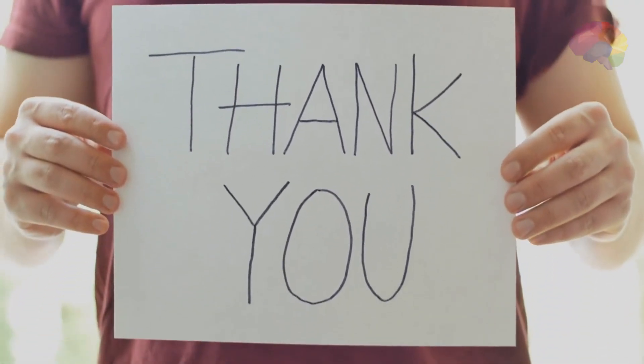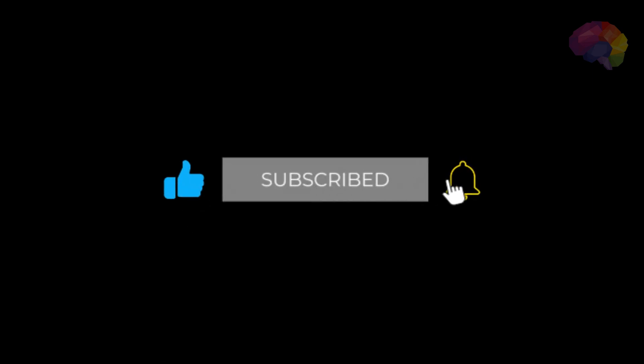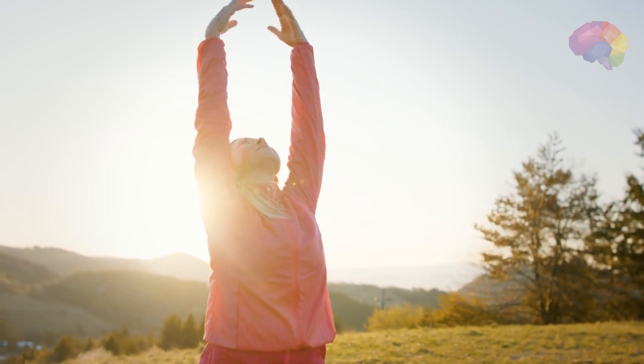Thanks for watching. If you enjoyed this video, don't forget to hit that like button, subscribe to our channel, and turn on the notification bell to never miss an update. Stay healthy, stay strong, and we'll see you next time.